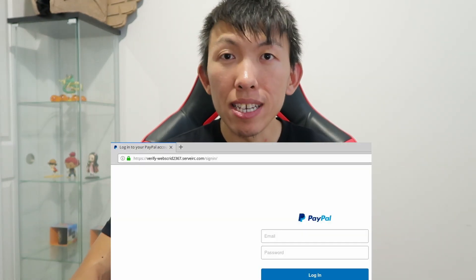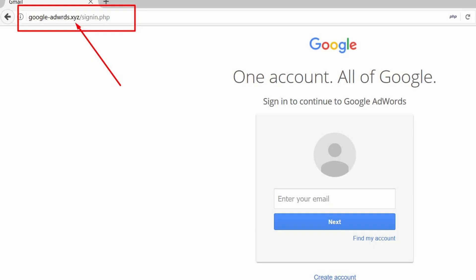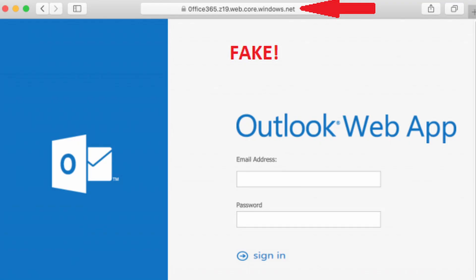So what is the solution for habit two? Always double-check the site that is presenting you a sign-in page. Many times these credential harvesters duplicate legitimate email providers such as Gmail or Outlook to make it look authentic. But if you take a step back and look at the website URL bar, you could avoid handing over your credentials for free, making it more difficult for hackers to get into your account.